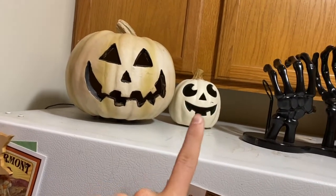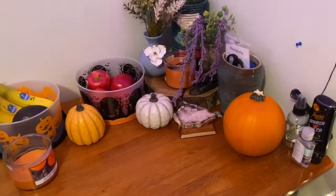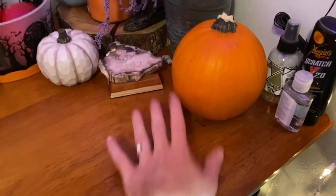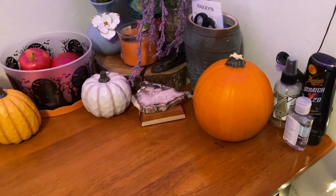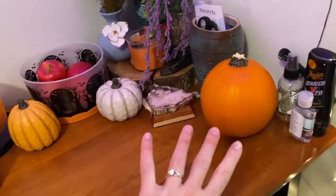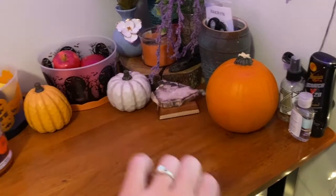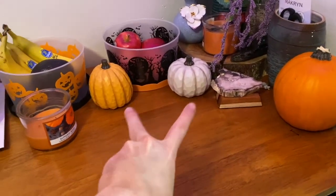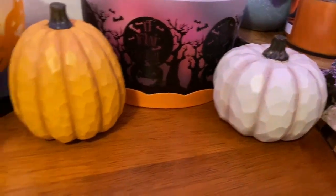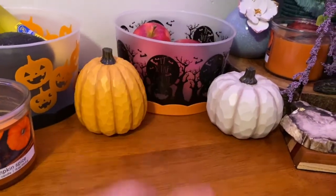We also have a plug-in light-up jack-o-lantern and a mini battery-powered jack-o-lantern with the cutest face ever. On to the dining room - first off we have a real life actual mini pumpkin, again from Target. I am just obsessed with pumpkins - they're always so perfectly round and always cold even if it's hot.